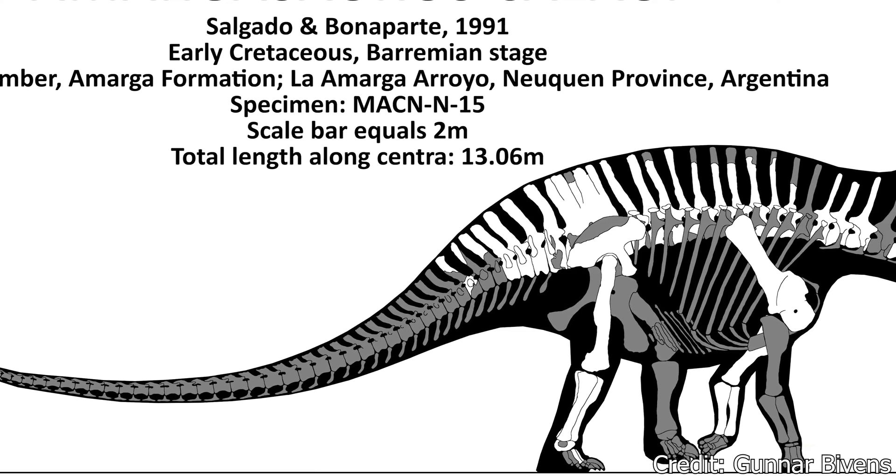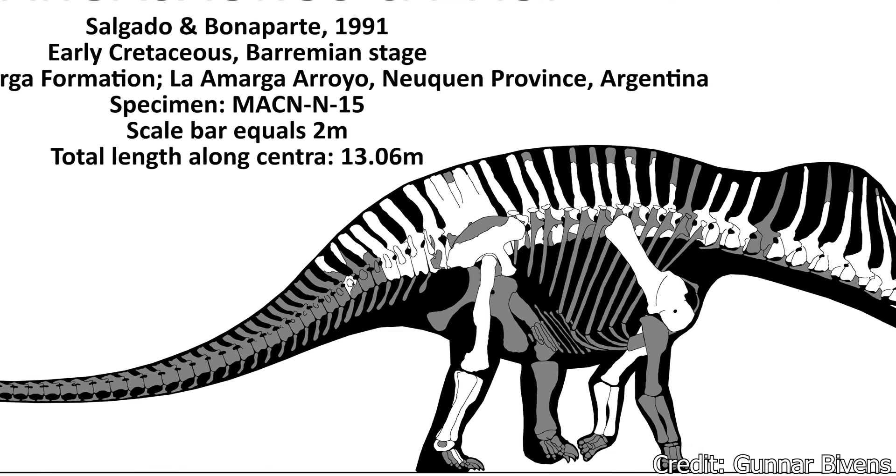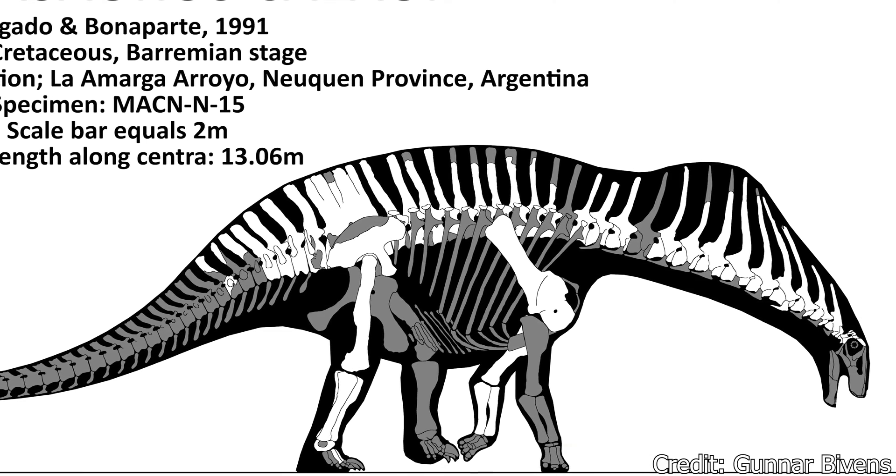While this original specimen would be the only fossil of Amargosaurus ever found, it was remarkably complete, including much of the body, legs, and tail, and even a partial fragment of the skull, a rarity among sauropods.